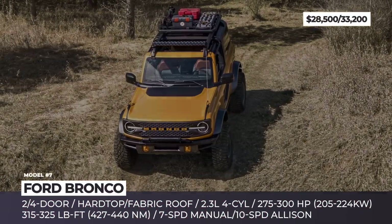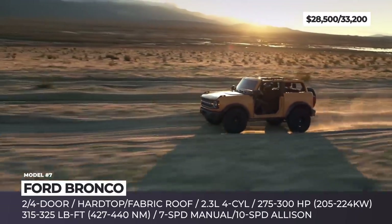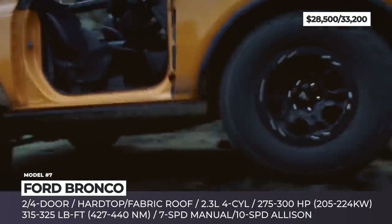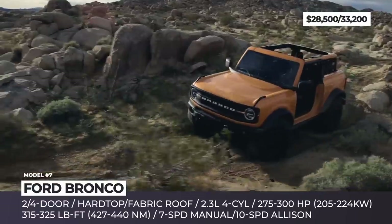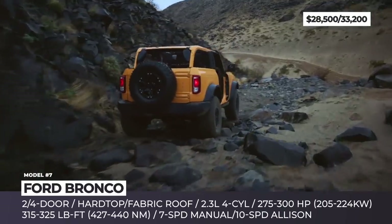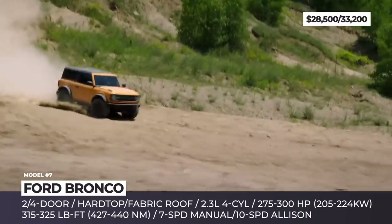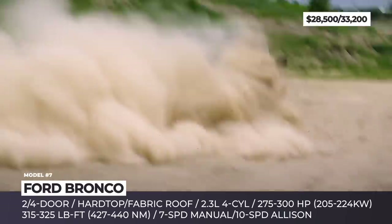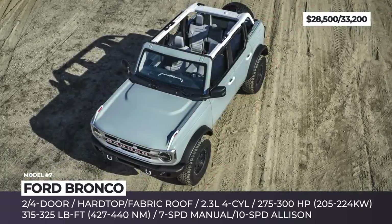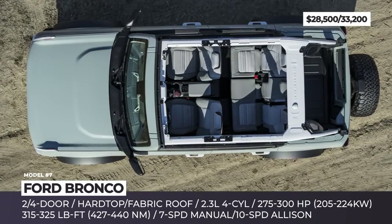Ford Bronco. The Bronco nameplate returns after a 25-year hiatus with a legit body-on-frame construction, standard 4x4 drive, and adventure-ready 2- or 4-door styles. The model reimagines many elements of the first-generation SUV, as its design team 3D-scanned the 1966 model and used it as a reference point. The new Bronco can easily be transformed into an open-top: the two-door gets a two-piece hardtop roof, while the 4-door comes equipped with a black cloth soft top that is electronically operated and fully removable.